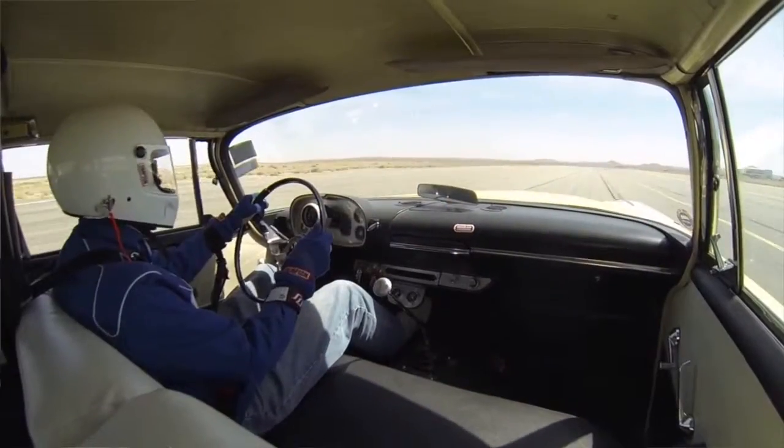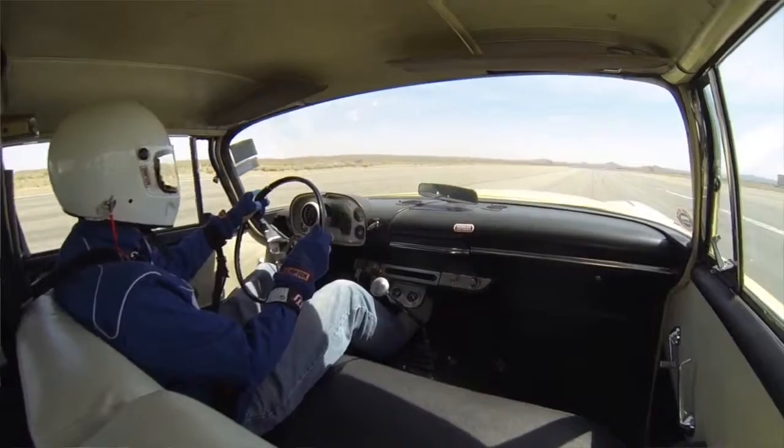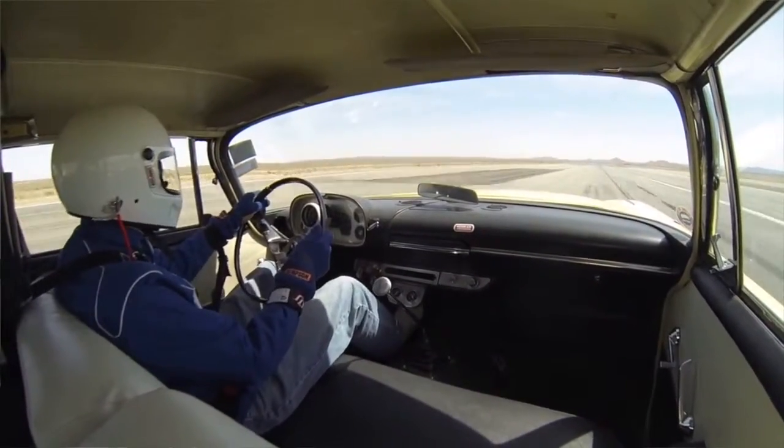Now you raced it today. The first run I made today, I got up to 160 in a mile and a half. And that's it — the first time it's just running. I know she can take an open muffler. She's going to be running again tomorrow. I'm going to run it tomorrow, and I'm sure you'll beat that 160. I'm hoping to.